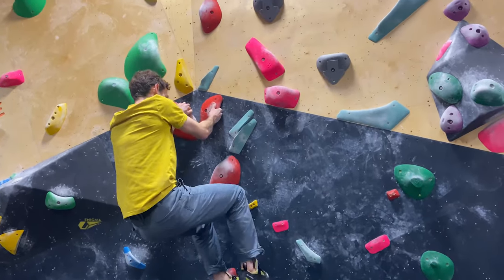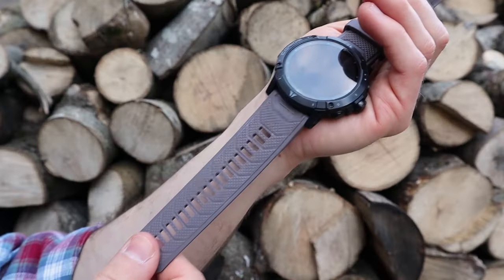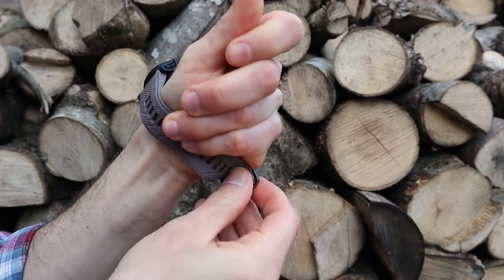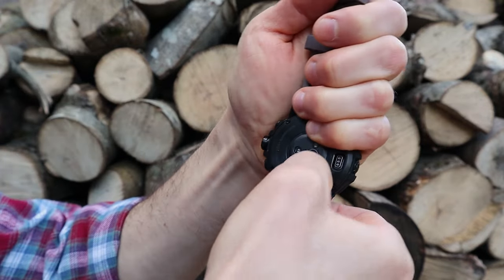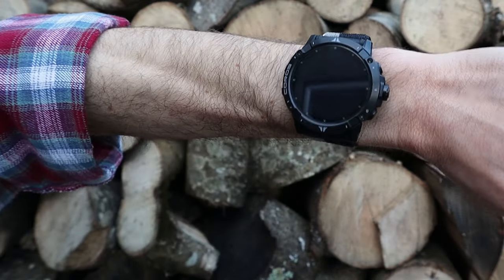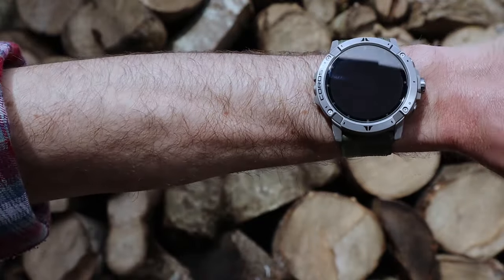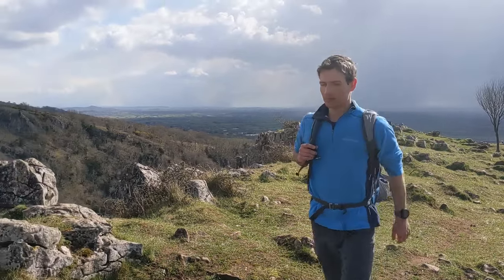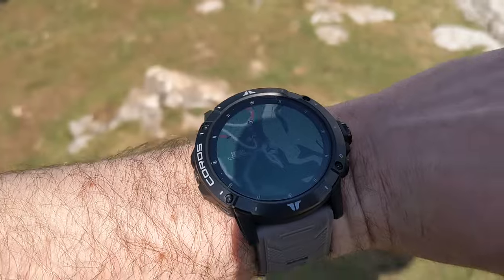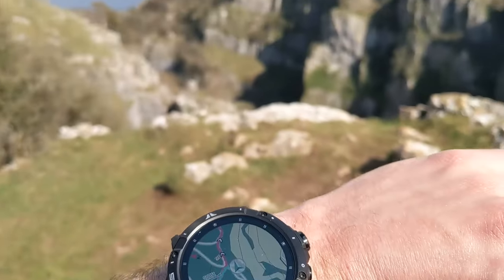Weighing just 63g without a watch band, the Vertex 2 remains pretty light for such a beefy watch. The included 26mm silicon band is, in my opinion, a little overbuilt and bumps the total weight to 89g. Thankfully, it can easily be switched out via quick release for an ultra-light nylon band, which enables a closer and more comfortable fit, with the extra breathability making it my preferred choice for any activity out of water. Despite the Vertex 2 being nearly 52mm wide, some clever engineering means that it's no bulkier than the original 16mm thick Vertex 1, and on my wrist at least, the Vertex 2 arguably fits better than the original model.